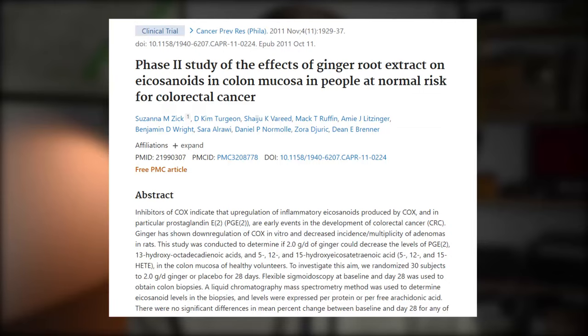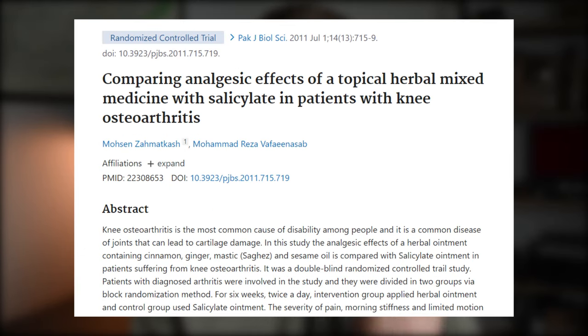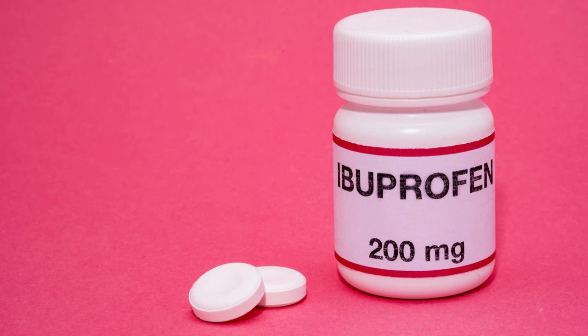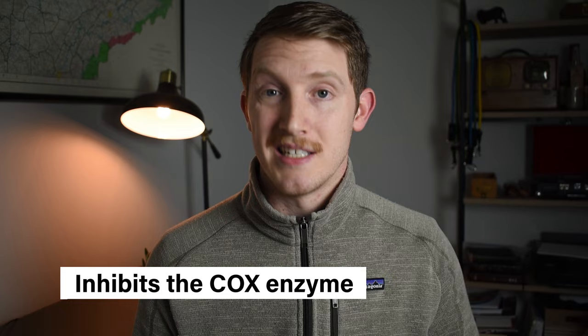The second health benefit associated with ginger intake is that it also seems to be fairly potent at reducing inflammation. Ginger root has been shown to be fairly consistent at improving inflammatory markers, reducing muscle soreness, and reducing symptoms of osteoarthritis. The mechanism is similar to compounds like curcumin, aspirin, and ibuprofen in that it inhibits an enzyme known as the COX enzyme.